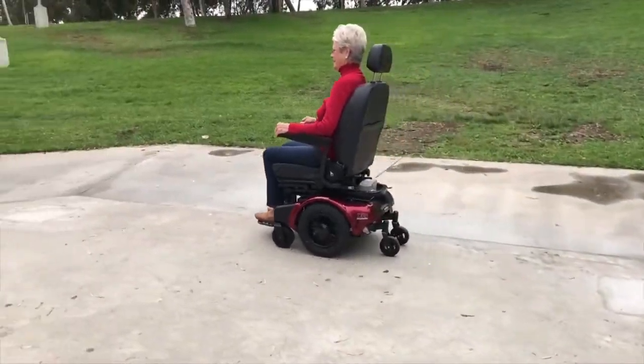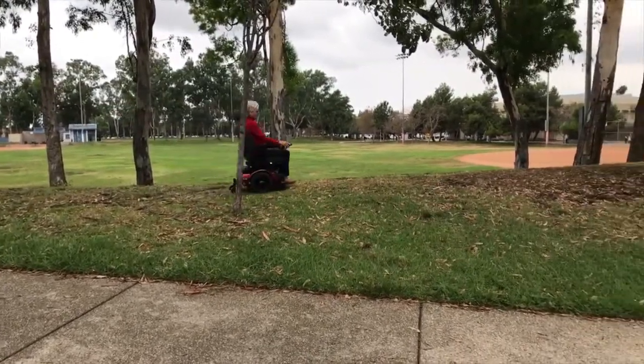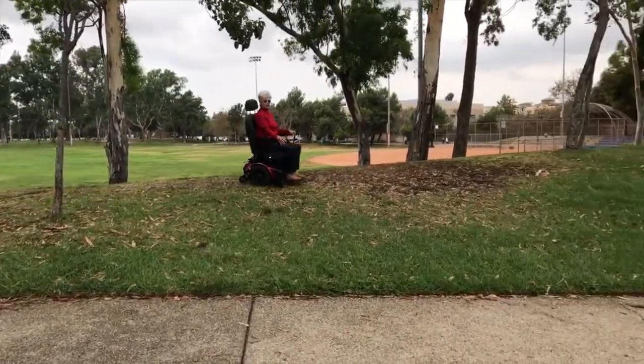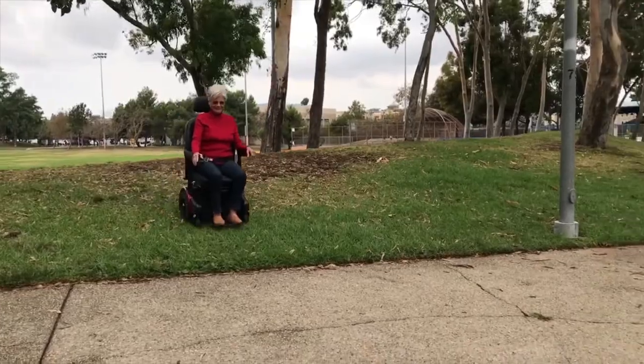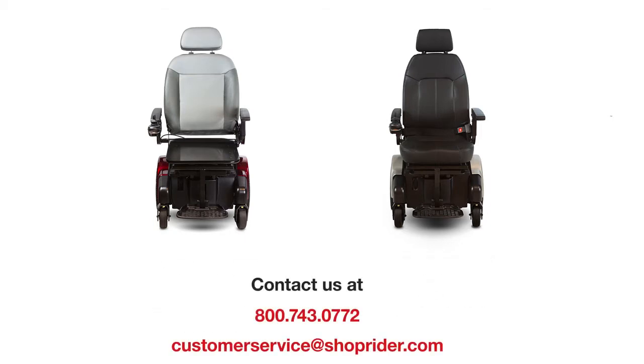the XLR-14 provides a smooth driving experience that will handle virtually any driving surface, including door thresholds, bumps, uneven sidewalks, dirt, and grass. For more information about the XLR-14 series of power wheelchairs from ShopRider Mobility, please contact ShopRider at 1-800-743-0772 or customer service at ShopRider.com.